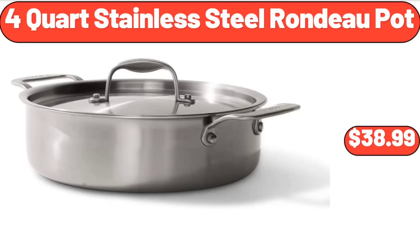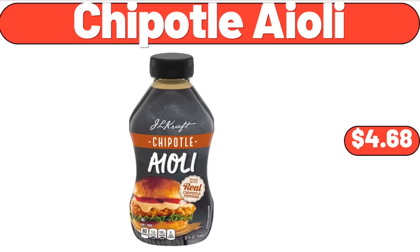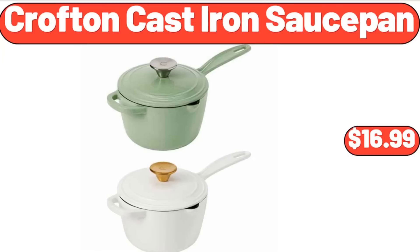4-quart stainless steel Rondo pot, $38.99. 11.81-inch LED ceiling mount flush lighting, $36.99. Chipotle aioli, $4.68. Crofton cast iron saucepan, $16.99.